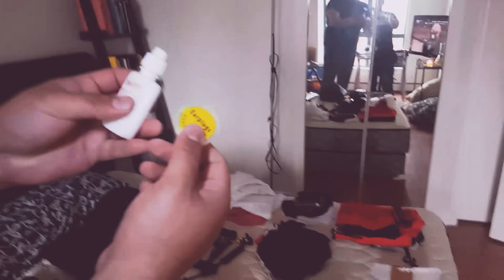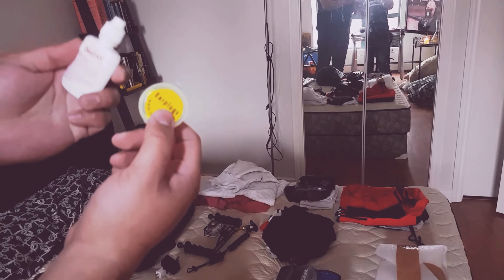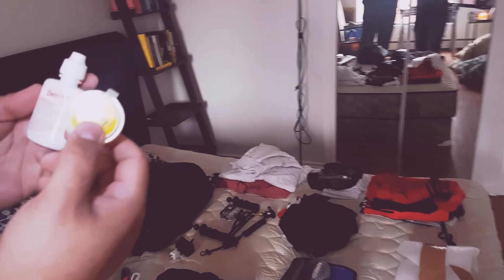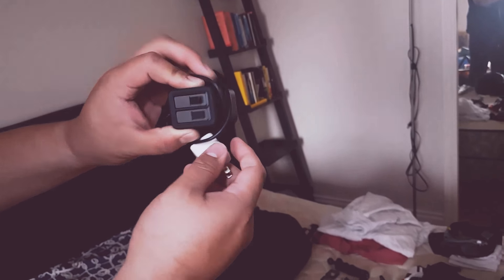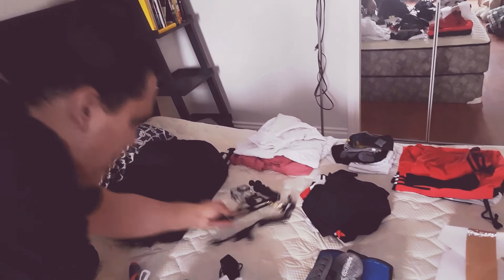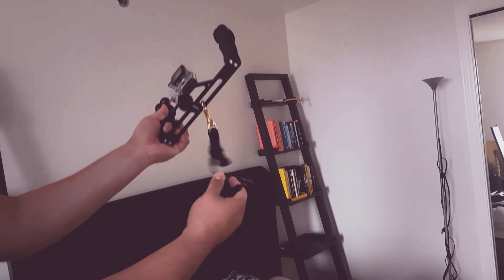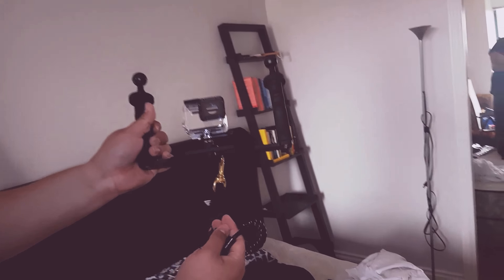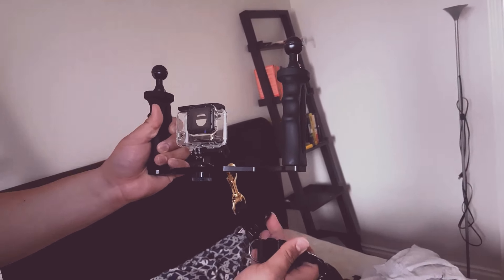A couple of tips for the avid scuba diver: we got the ear plugs and the nose decongestant. You definitely want to sleep well when you're on these trips. You got your GoPro double battery charger — never be left without battery — and this is my camera rig which I'm pretty proud of. We got a tray, we got a lanyard so it clips on and you don't lose it in the water. Nothing worse than seeing your GoPro float away into the deep blue.